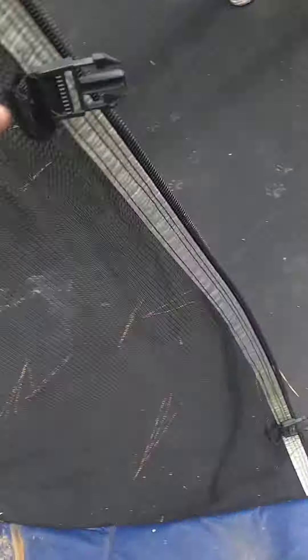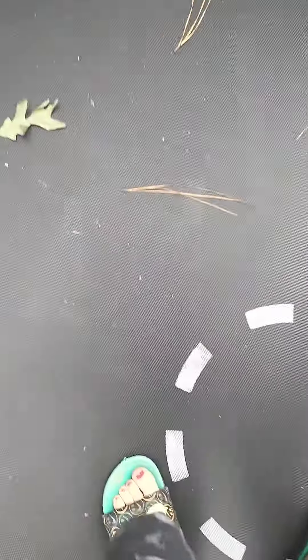Guys, there's a raccoon on the trampoline! There are literally raccoon prints on the trampoline. I'm going to follow the tracks — oh no, where did you go? Look, it goes over here too. I hate raccoons. Their feet look so cute though — look, he went all over here.